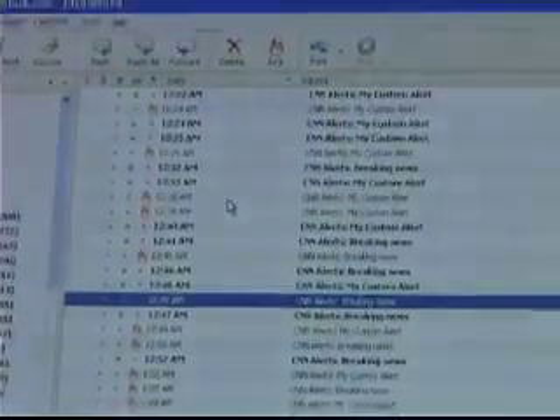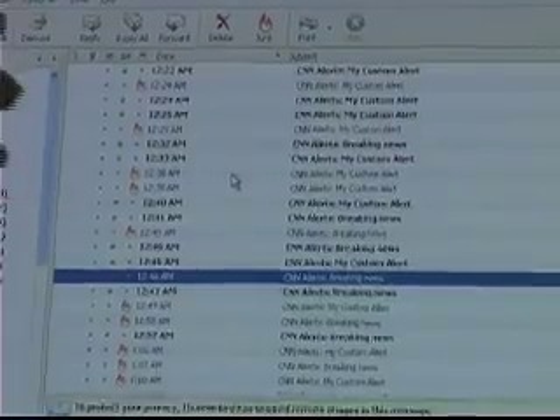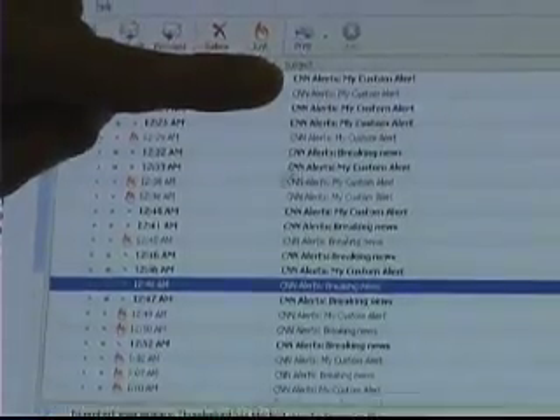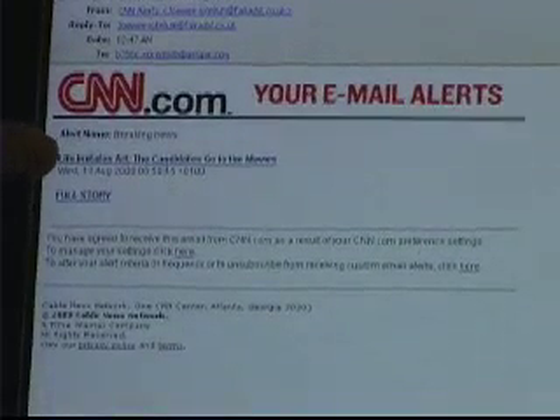Recent spam campaigns have the look of legitimate news organizations. Even though the messages bear the names of CNN, MSNBC, and the BBC, UAB computer forensic expert Gary Warner says don't be fooled.